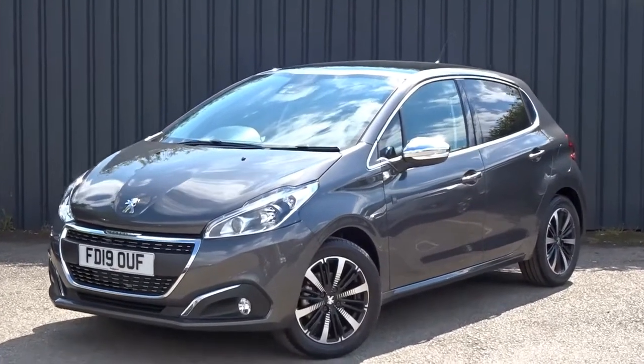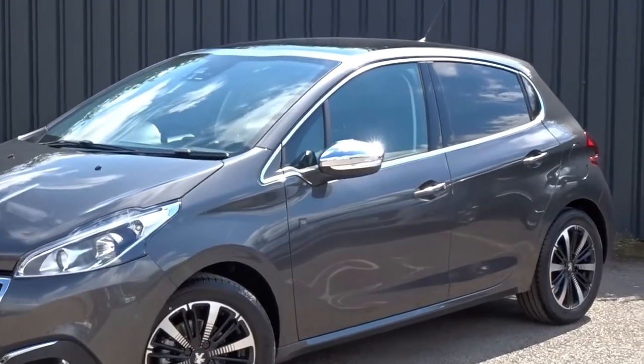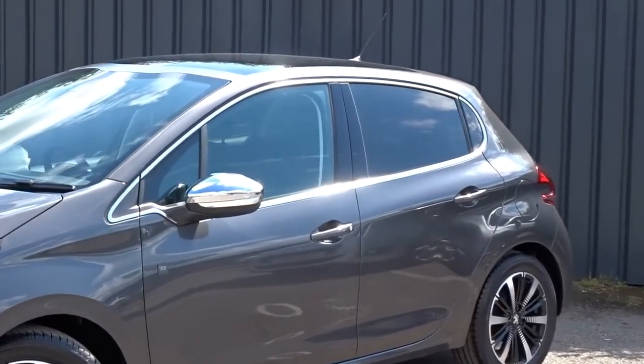Today at Pentagon we have a very smart example of the Peugeot 208 Tech Edition, powered by a 1.2 litre PureTech petrol engine producing 82 PS.